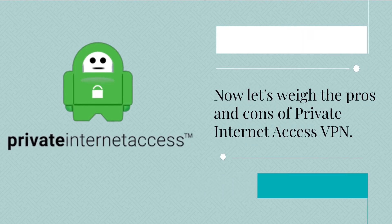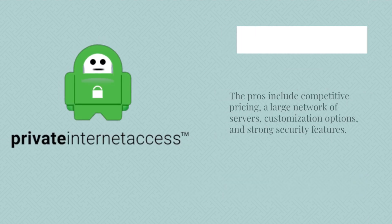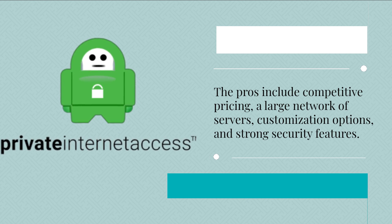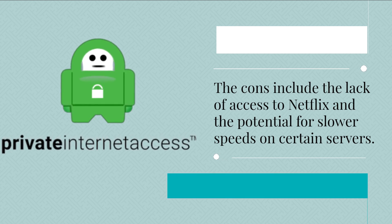Now let's weigh the pros and cons of Private Internet Access VPN. The pros include competitive pricing, a large network of servers, customization options, and strong security features. The cons include the lack of access to Netflix and the potential for slower speeds on certain servers.